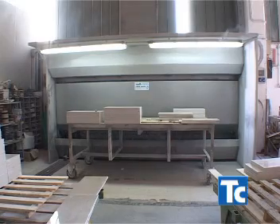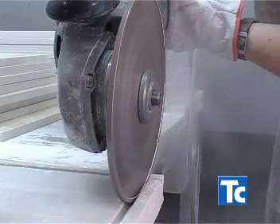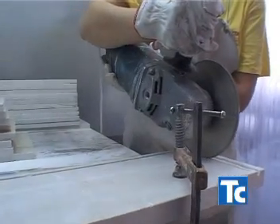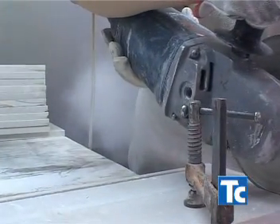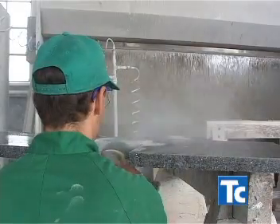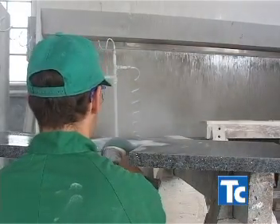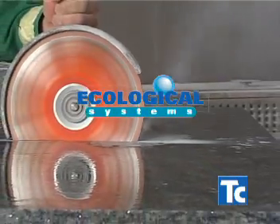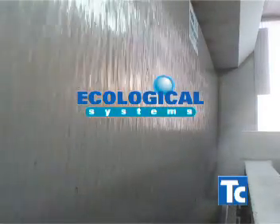Over and above the water decanting systems, we also make dust suction machines for the suction of dust from manual work. These structures are made in stainless steel and can be either sucking counters or water cabins according to users' requirements.